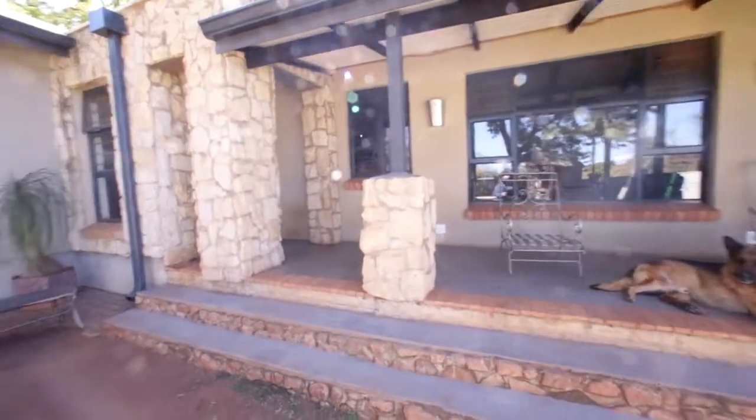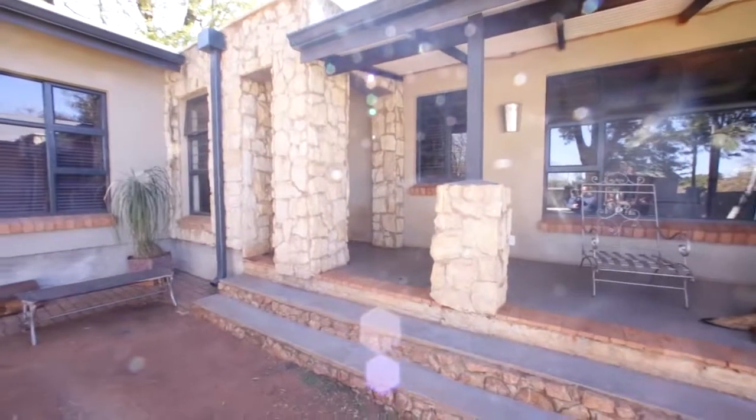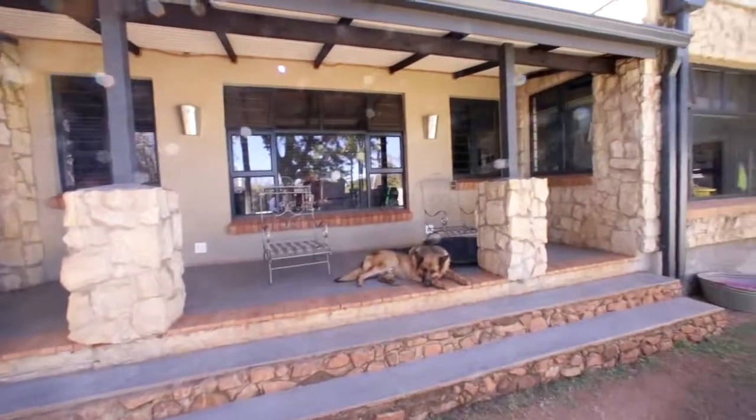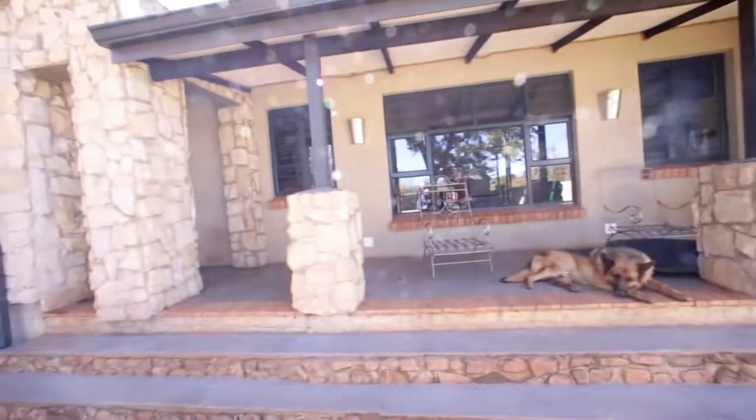So this is typical farmhouse style, very nicely done, very modern, very new. It comes along with farm dogs too, but you can see it's got the big stoep on the front.